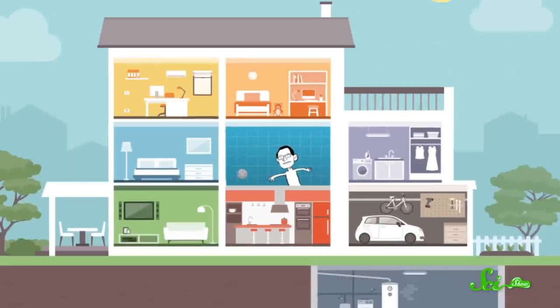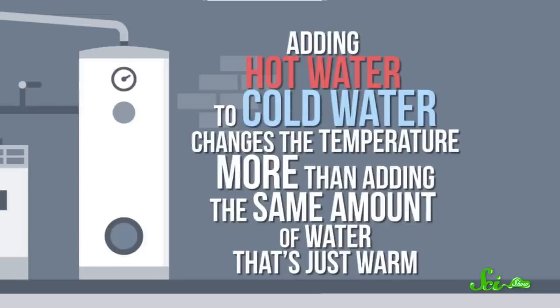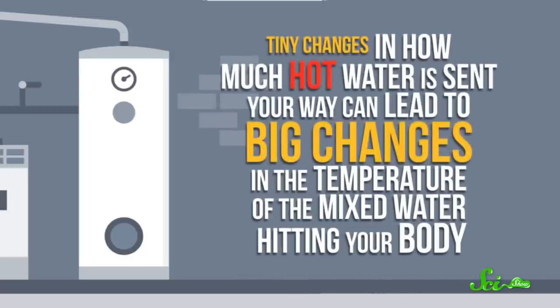There's plenty of room for the knob to turn, so why is there only one minuscule spot where the water temperature is fit for humans? The first problem is that in most buildings, the hot water is held and heated in a water heater. Adding really hot water to cold water changes the temperature more than adding the same amount of water that's just warm. So if the water is too hot, tiny changes in how much hot water is sent your way can lead to big changes in the temperature of the mixed water hitting your body.